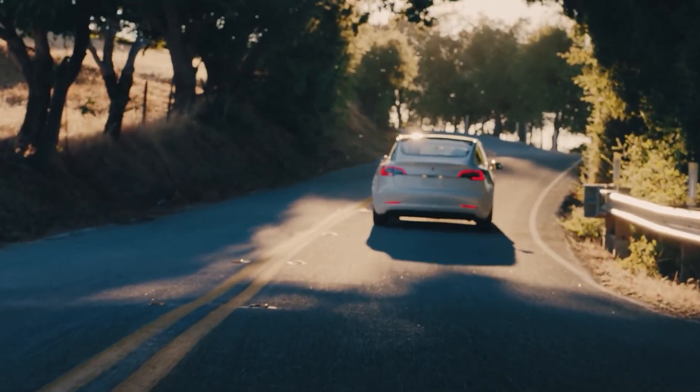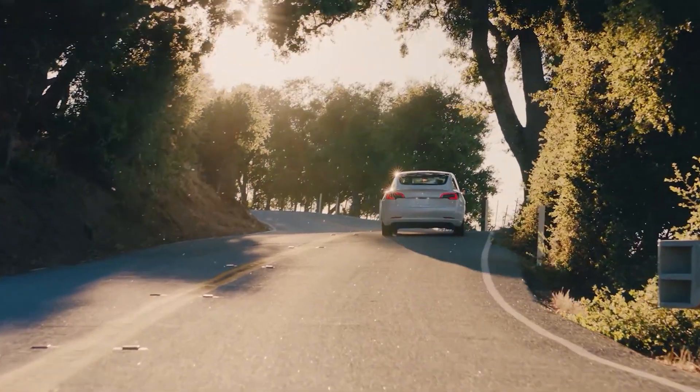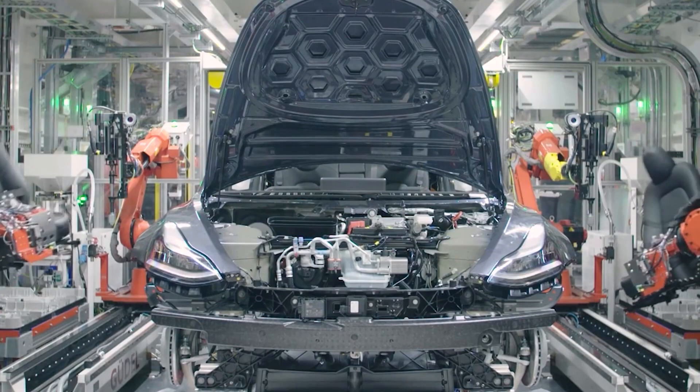So when the supply cannot meet the demand, fossil fuels come into the picture to fill this gap. To solve this fickle nature of renewable energy, it must be stored to be used whenever needed in the future.